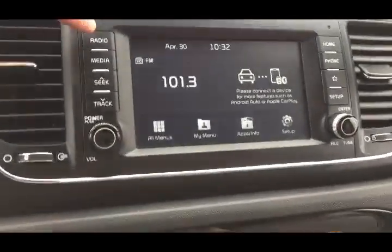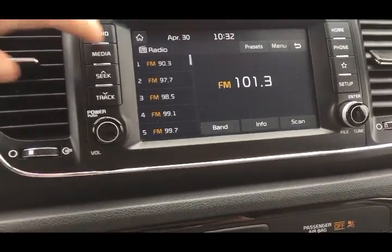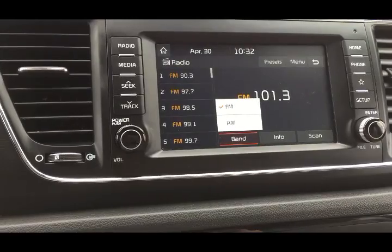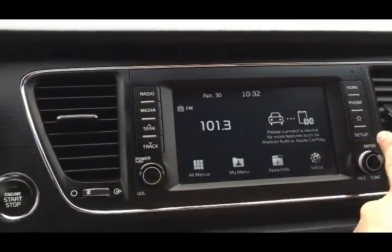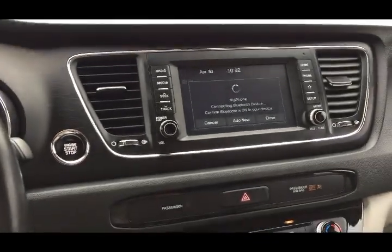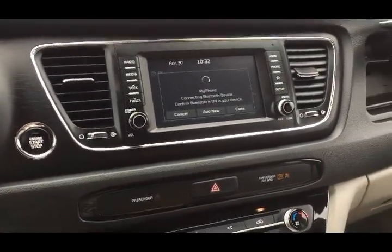For your radio, you have AM and FM capability. For media, you can connect through Bluetooth, auxiliary, and USB. You also have a screen dedicated specifically to help you pair your phone, and a beautiful backup camera — a wonderful safety feature.